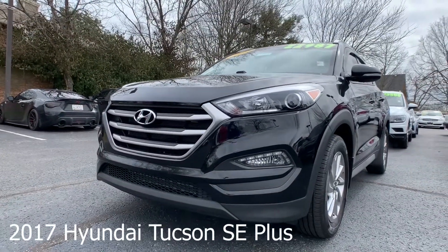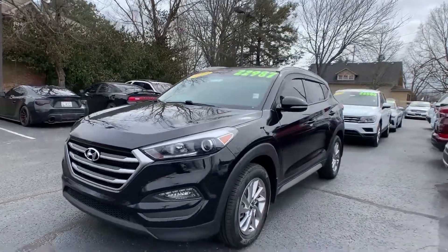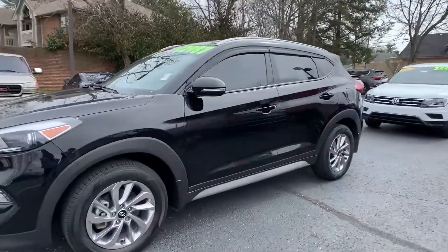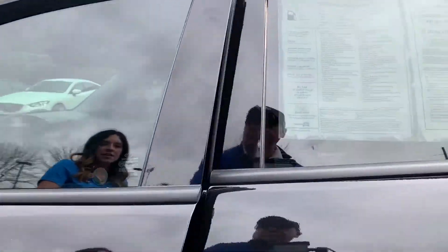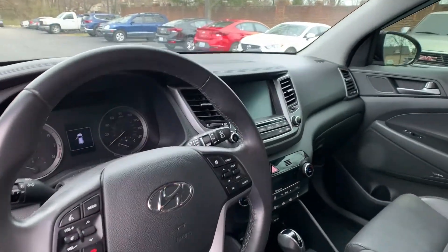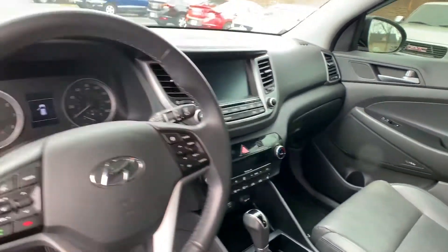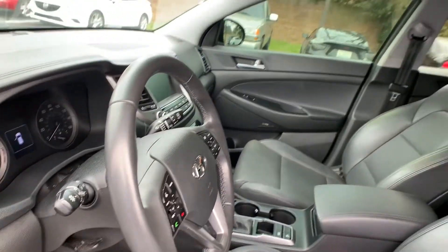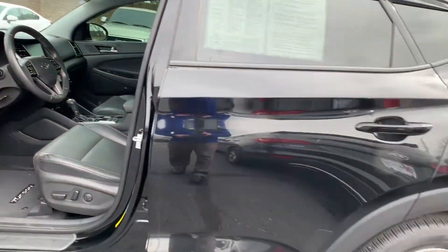This is a 2017 Hyundai Tucson SE Plus. The exterior color you're seeing is black pearl. This vehicle is Hyundai certified. It does have leather interior, Bluetooth navigation, and a rear view camera. That interior color is black leather. The mileage is 27,375 and the price is $19,000.